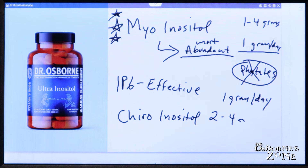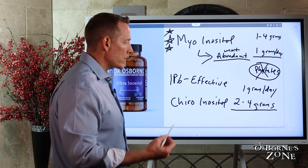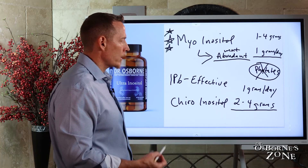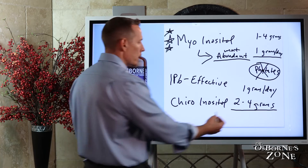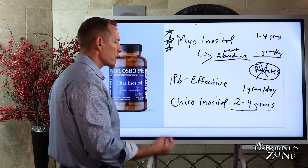If you want to go more aggressive, more aggressive doses are really between two and four grams per day for most conditions — going back to what we were talking about with thyroid problems, PCOS, infertility, or gestational diabetes. These would be the ranges you'd want to try to hit if you're trying to support yourself with inositol.